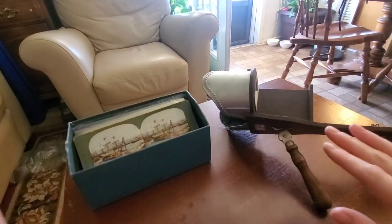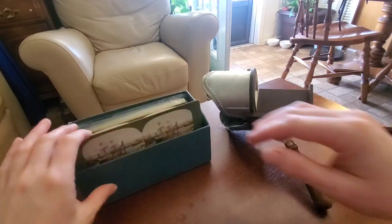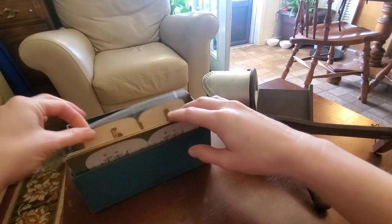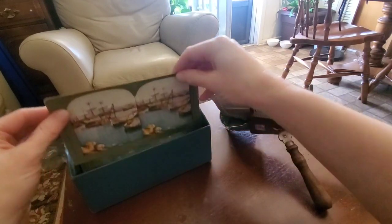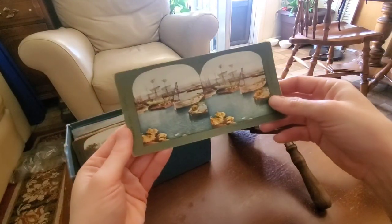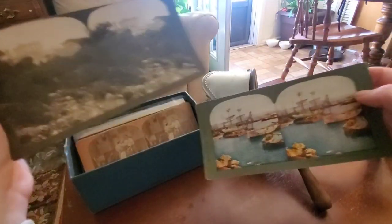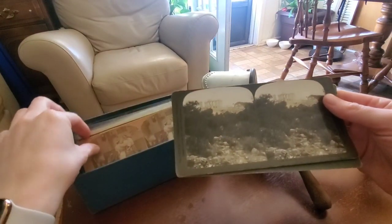I actually bought them in different antique stores, but this is something I remember growing up — my mom had one of these and it was a really cool antique. I've got some really interesting cards; this one has been colorized, some of them have, and some of them are in the original black and white old film.